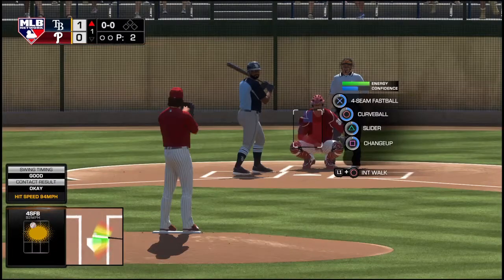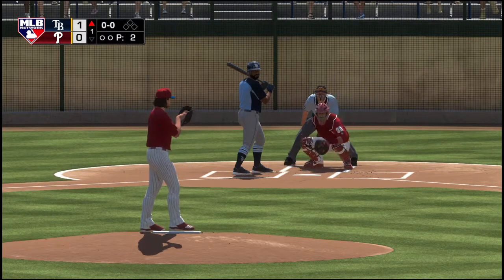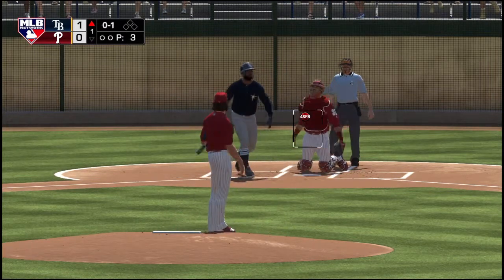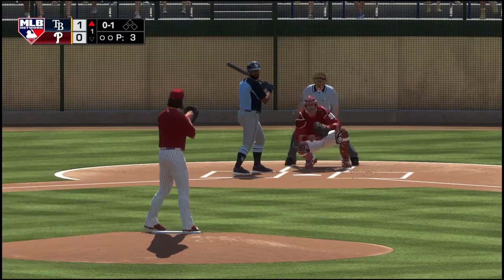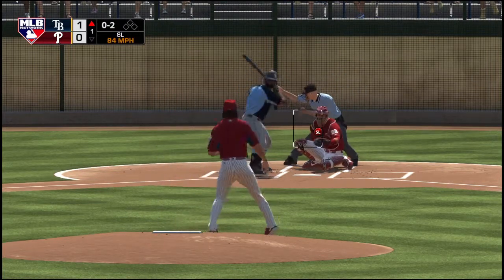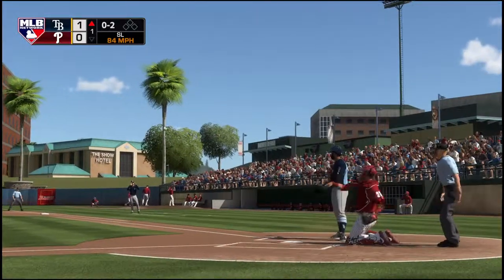Baseball has really changed. Remember when leadoff guys were guys that would just draw walks and steal bases? But that's not the case anymore. Guys like this, they have pop on their bat. They can go deep. The number two, Denard, no outs, nobody on. Swing and a miss and he's in the hole 0-2 now.